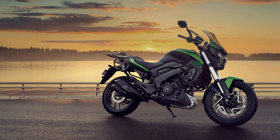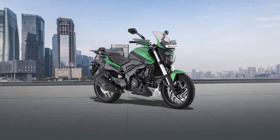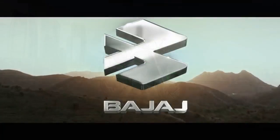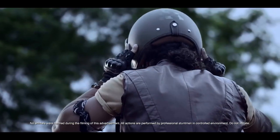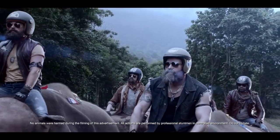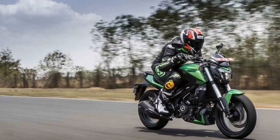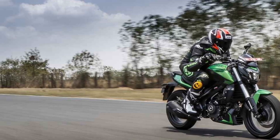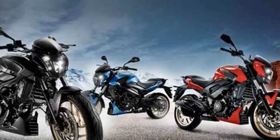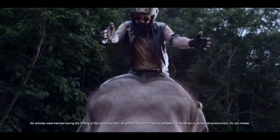Here are the pros of the Bajaj Domina 400. One, powerful engine: the Domina 400 boasts a potent 373.3cc engine that delivers strong performance with 39.5 brake horsepower and 35 Nm of torque, providing quick acceleration and ample low-end torque. Two, stylish design: the bike features a modern and aggressive design with LED headlamps, a sculpted fuel tank, and a distinctive look that sets it apart from competitors. Three, ride comfort: equipped with a stable chassis and well-tuned suspension, the Domina 400 offers a comfortable and smooth ride, making it suitable for long journeys.